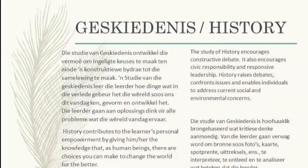As per the slides, I would like to read you a bit about history. Die geskiedenis — die studie van geskiedenis — ontwikkel die vermoë om ingeligte keuses te maak ten einde konstruktiewe bydraes tot die samelewing te maak. When students and parents ask me why their learners must do history and why it's necessary to learn what happened in the past, I always tell them history equips you with the necessary skills to make informed decisions, and these informed decisions help you have a constructive contribution in society.